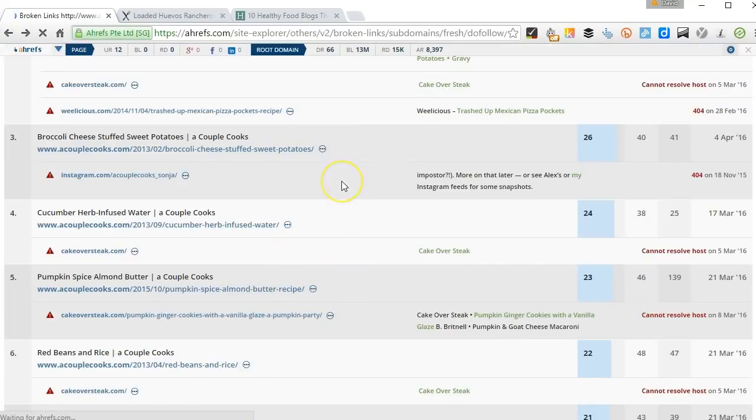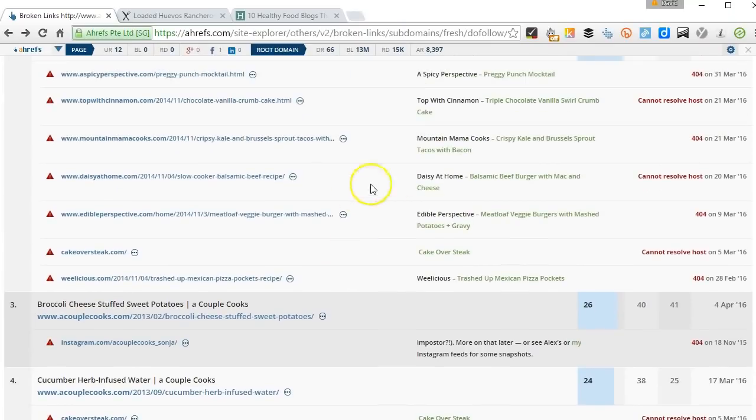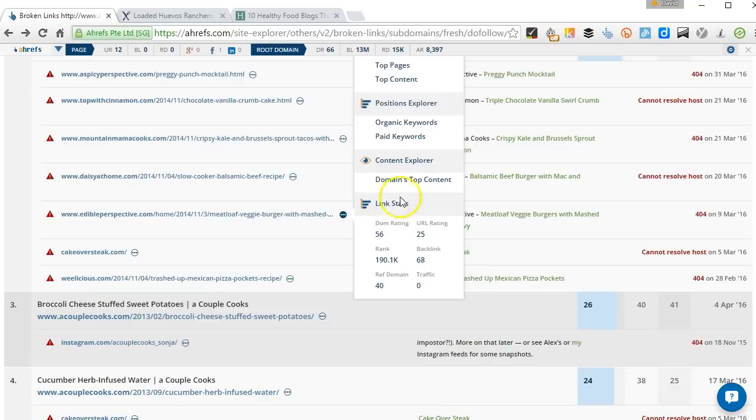Basically we could just repeat that process with the next broken link — find out who's linking there, create something similar, point them to that. So you can quickly see we could scale that up quite nicely.